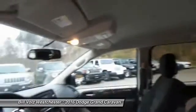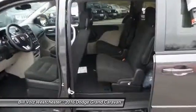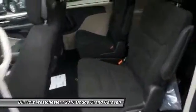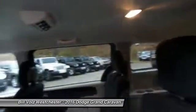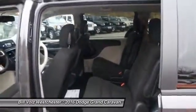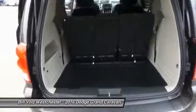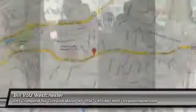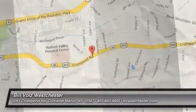Is love at first sight really possible? Let us know when you stop in. The Dodge Grand Caravan.